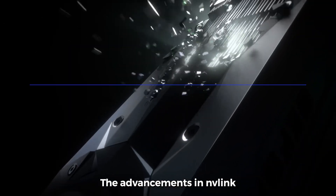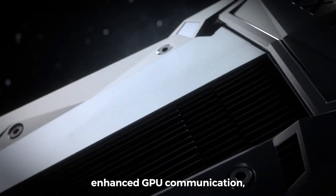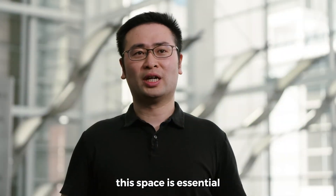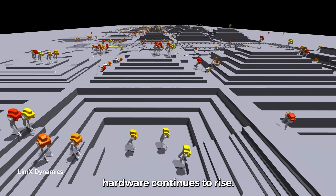The advancements in NVLink and NVSwitch enhance GPU communication, boosting performance and innovation. NVIDIA's leadership in this space is essential as demand for powerful AI hardware continues to rise.